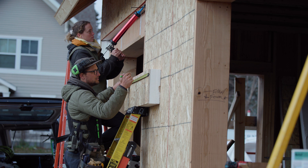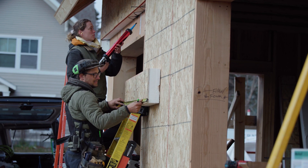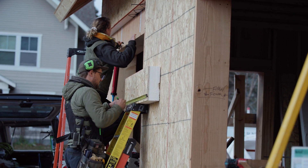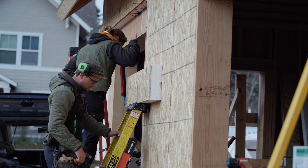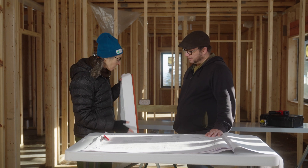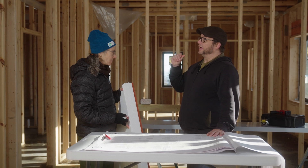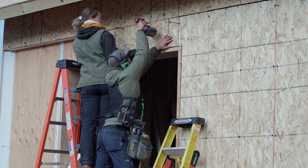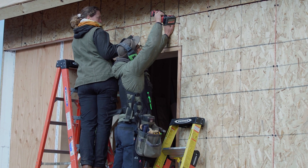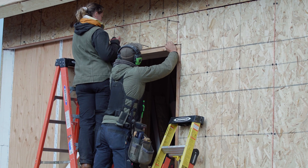Nail base panels are something the commercial roofing industry has been using for decades. You can buy them from roofing distributors and from almost all SIP manufacturers, because essentially a nail base panel is an IP — an insulated panel, rather than a structural insulated panel. What I like about it is that it's really accessible and anybody can install this. It goes right on the wall. It's not a great leap and it's not a fragile assembly — it doesn't require a lot of technical fiddle-faddle.